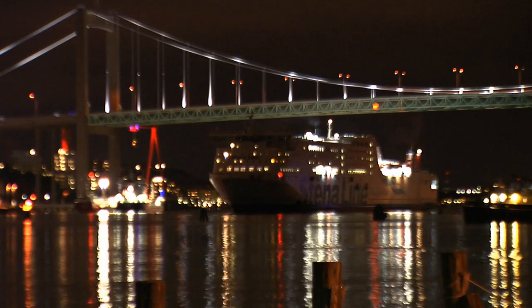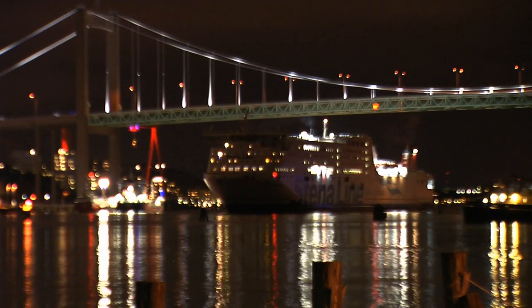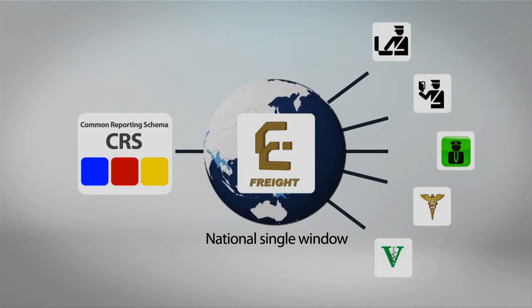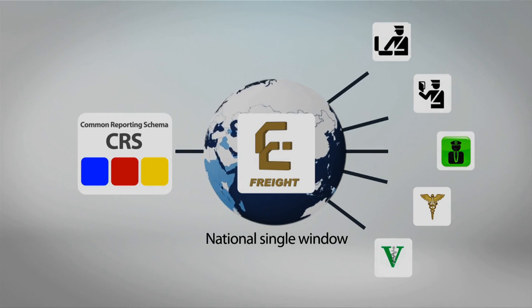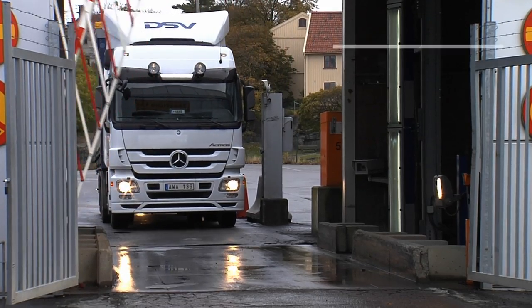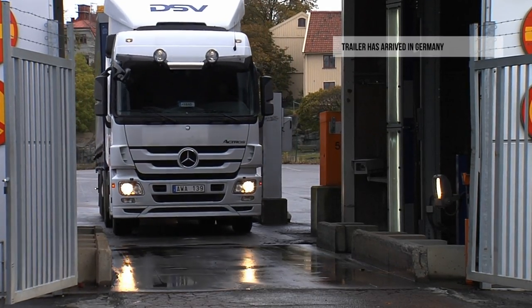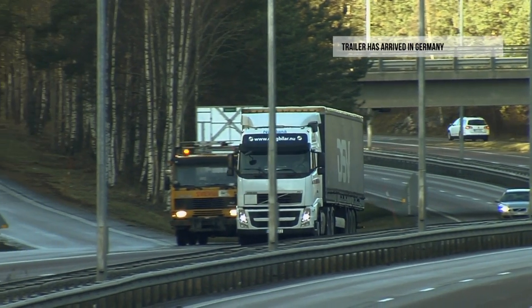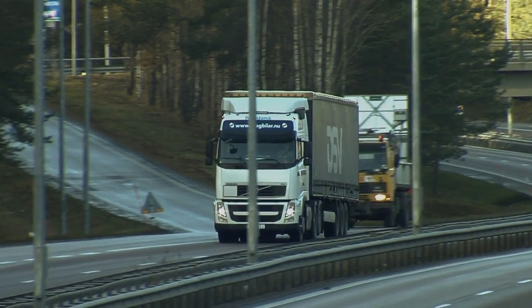The ferry sets sail. When crossing borders, reporting to authorities is easily done via the common reporting schema message developed by e-freight. Upon arrival, the trailer is collected by the German road carrier and a status message is sent to DSV — the goods are on their way to the final destination.